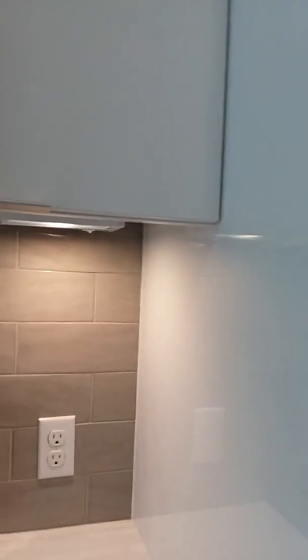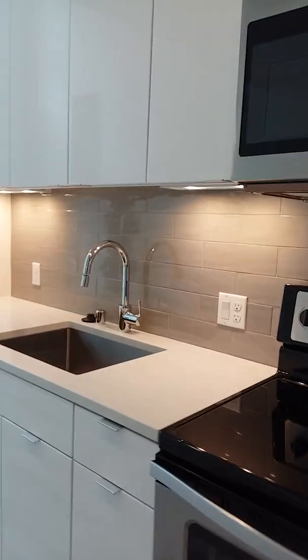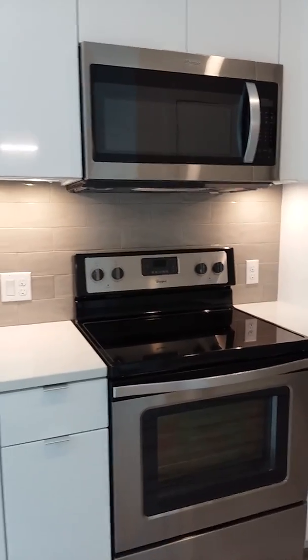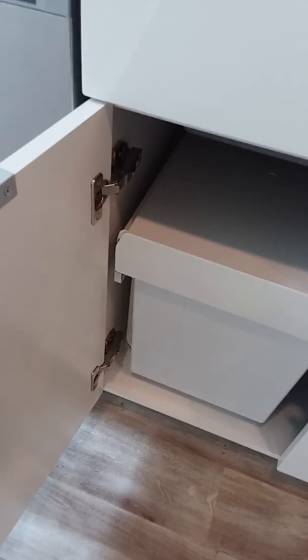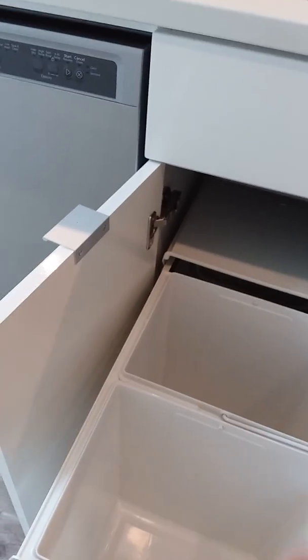All of the cabinets in this apartment are going to be soft close drawers and doors. Microwave above the range as you can see. Underneath the sink we've got an added feature of roll-out garbage and recycling bins. These actually pull out so you can just walk your bin to the trash room — makes it really easy.